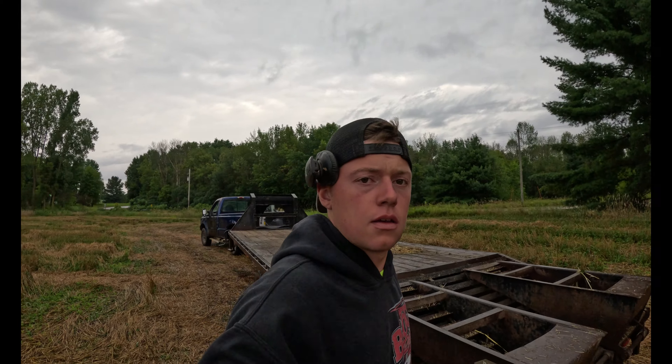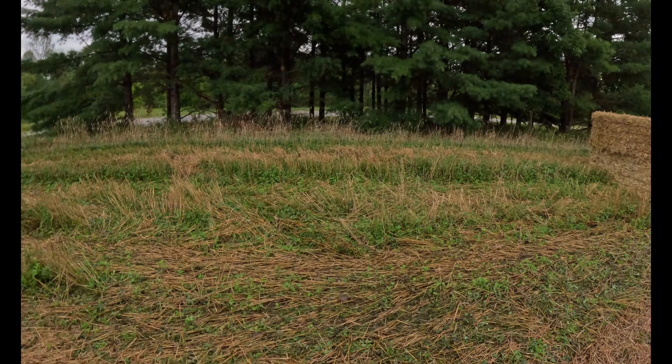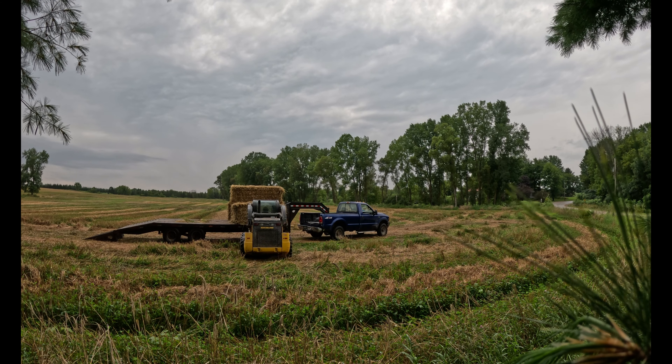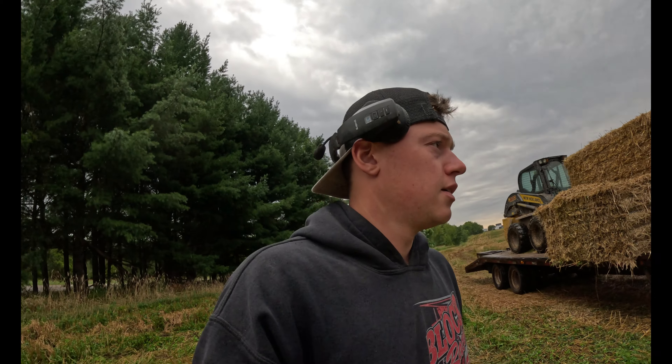Dad's got all the bales off of the gooseneck trailer. I'm headed back - there's another load, I don't really know how many bales are left over there but there are some. The skid steer's over there so I'm gonna tool on over there, pick up the last of the bales, and bring the skid steer home. Just made it to the field - we got four bales left, so that'll be pretty quick and easy. I'm gonna set you up and throw them on. Just like that, it's raining again and the bales are loaded - what a mess.